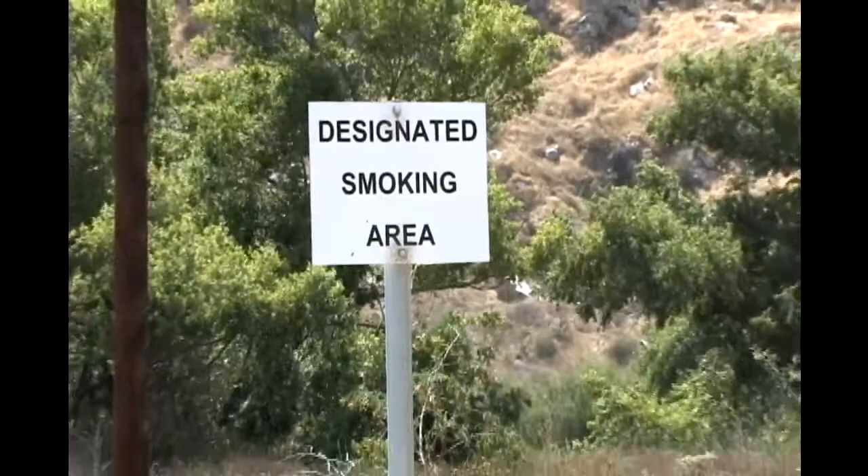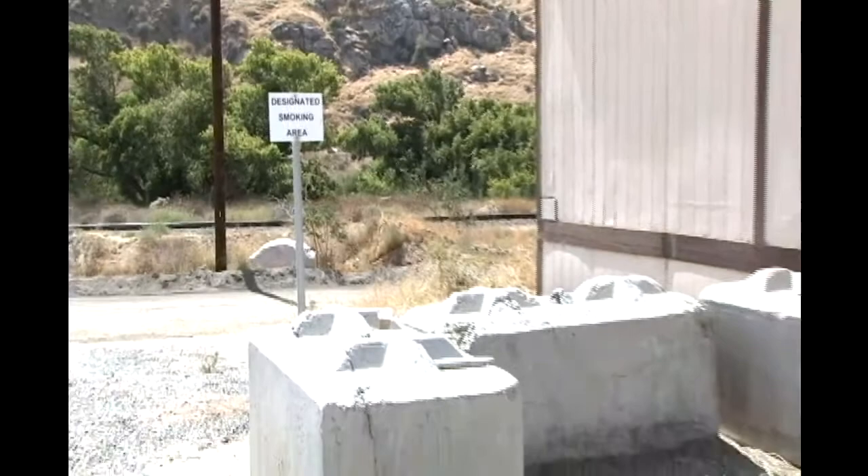Our quarry is a smoke-free site. There are, however, designated smoking areas near each of the plants.